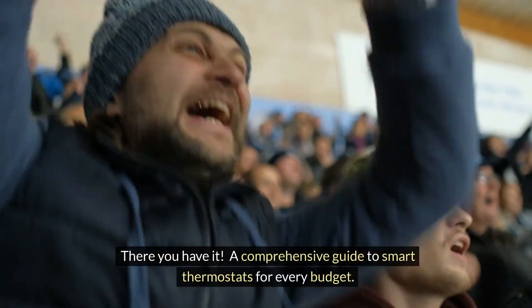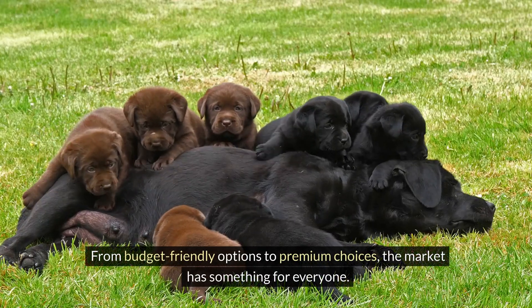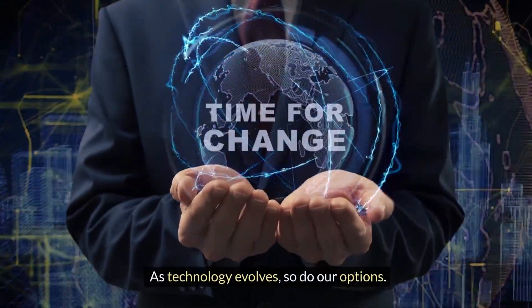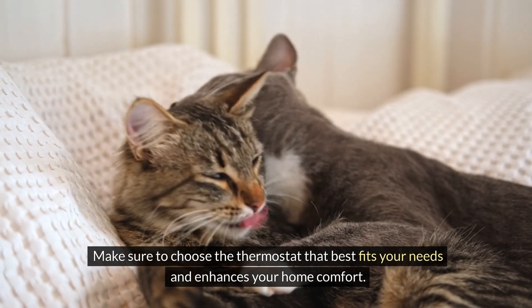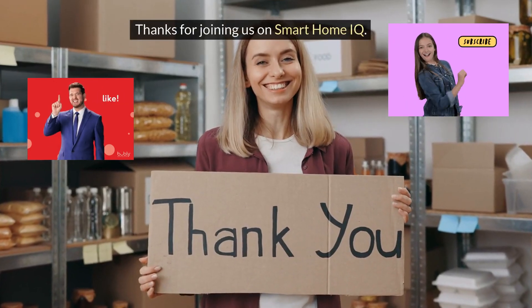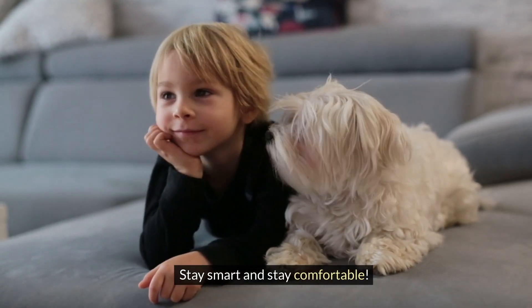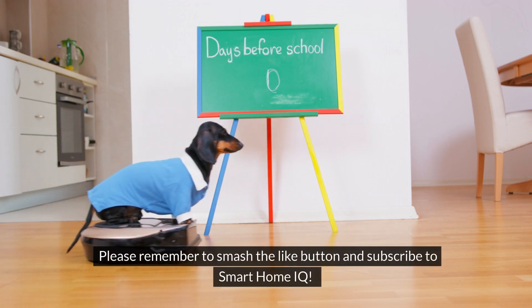There you have it — a comprehensive guide to smart thermostats for every budget. From budget-friendly options to premium choices, the market has something for everyone. As technology evolves, so do our options. Make sure to choose the thermostat that best fits your needs and enhances your home comfort. Thanks for joining us on Smart Home IQ. Stay smart and stay comfortable. Please remember to smash the like button and subscribe to Smart Home IQ.